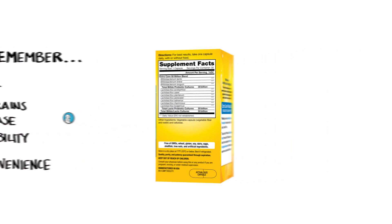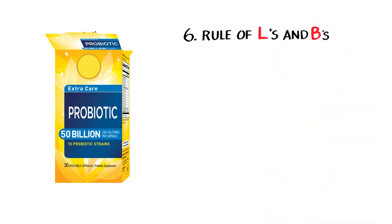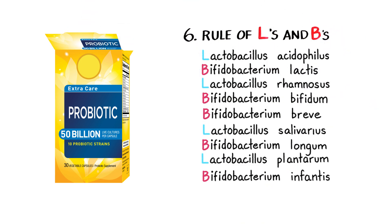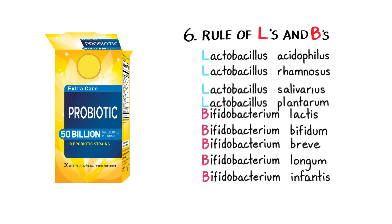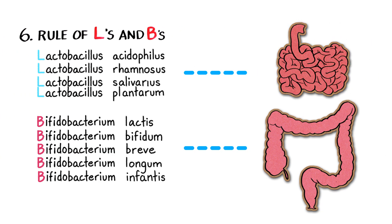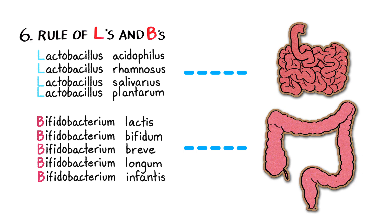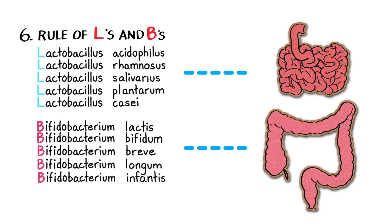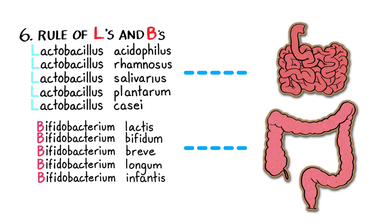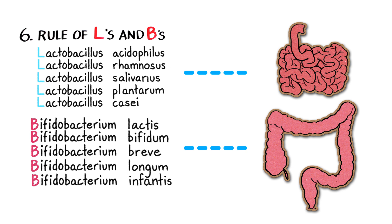Well, in studying about probiotics, I've learned it's important to consider that different strains of probiotics benefit specific parts of the digestive tract more than others. Lactobacillus strains work best in the small intestine and bifidobacterium work best in the large intestine. So the sixth rule is to look for a multi-strain probiotic with lots of L's for the small or little intestine and lots of B's for the large or big intestine.